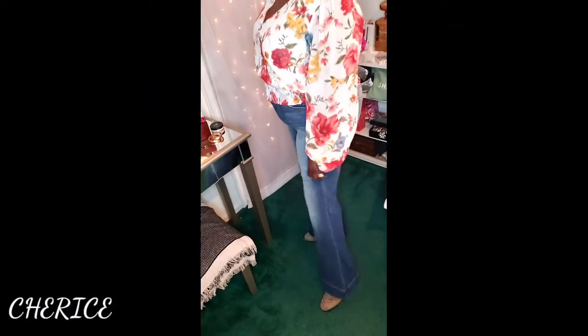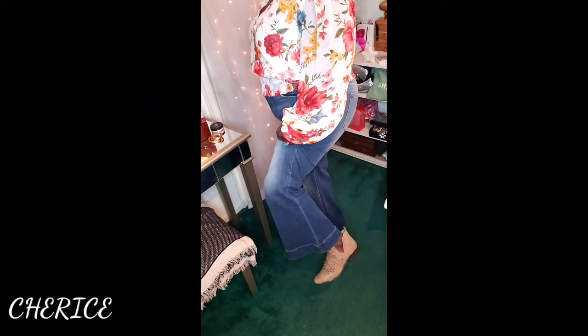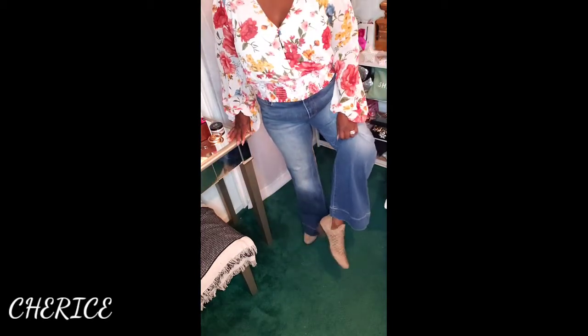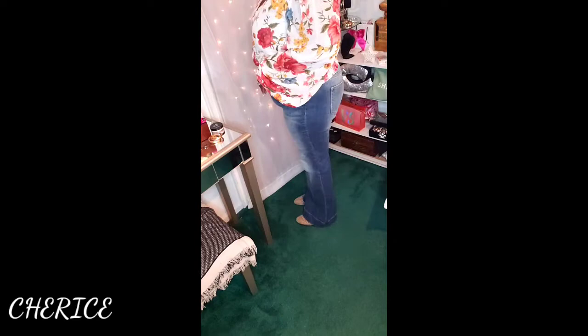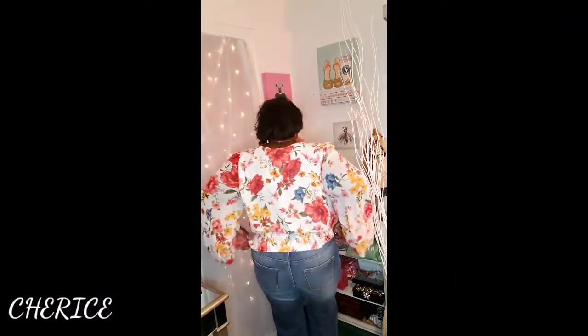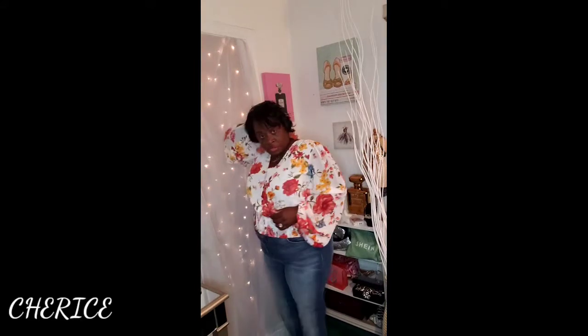These jeans I got on are also from Forever 21. They are bell bottoms, you guys — really cute. And on the bottom I just have on some brown booties. I got these booties from Shoe Dazzle or Just Fab. Just some cute booties to complete this outfit. You see how long the jeans go — they have bell bottoms. And this completes the outfit for today. Really cute outfit.